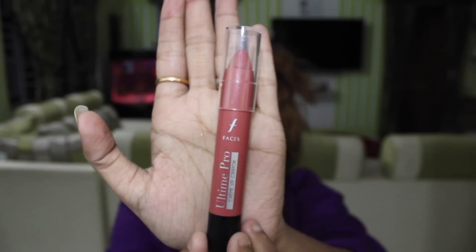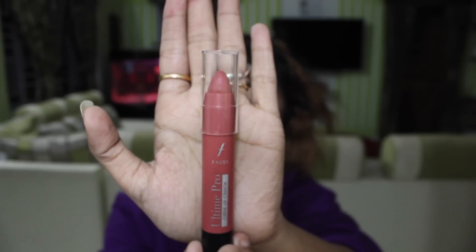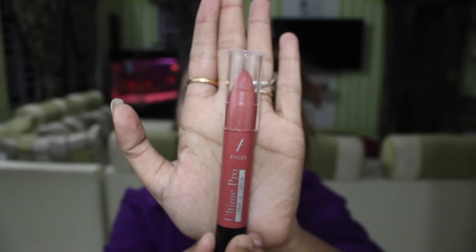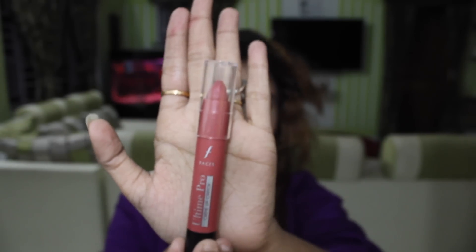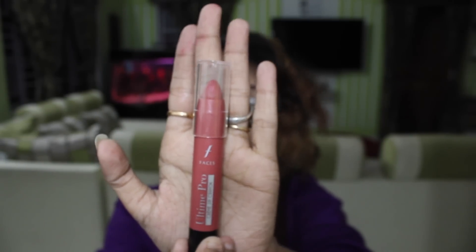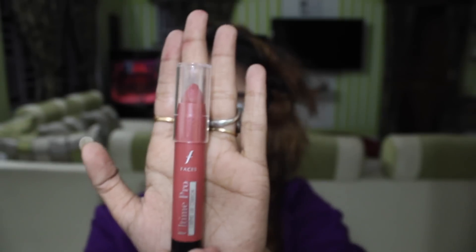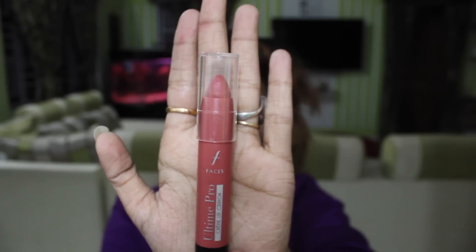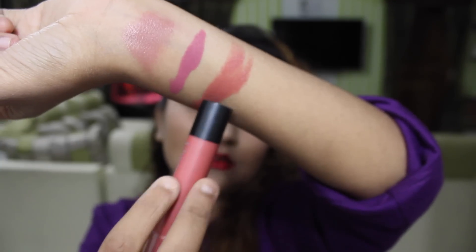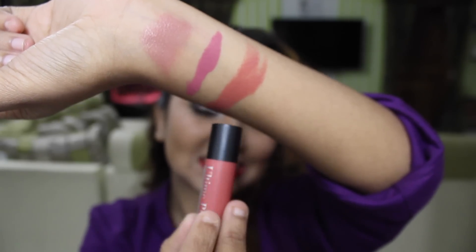The next lipstick is the Faces All Time Pro Cream Lip Crayon. This doesn't give a matte finish — it gives a creamy, lustrous look. I'm really fond of this color; the shade name is Mokalicious and it gives such a soothing brownie shade, a slight orange-brown shade. Here is the swatch — see how beautiful, soft and really nice that color is.